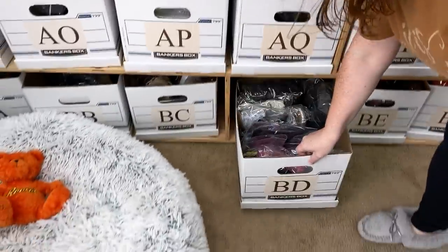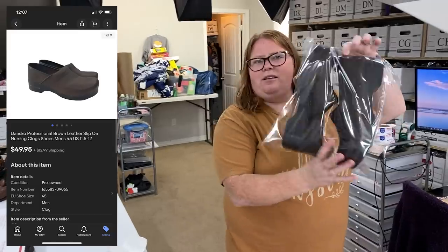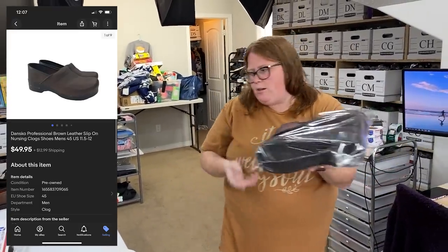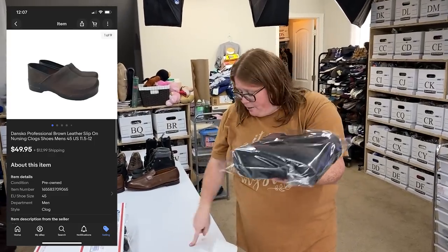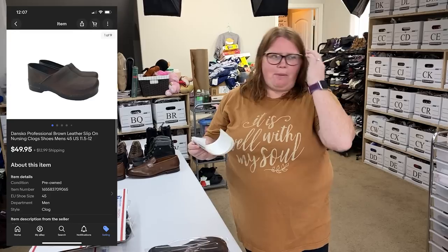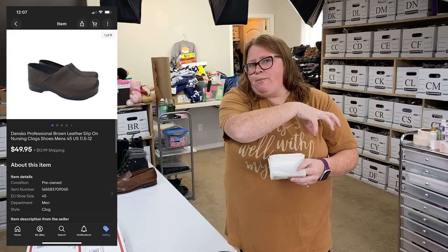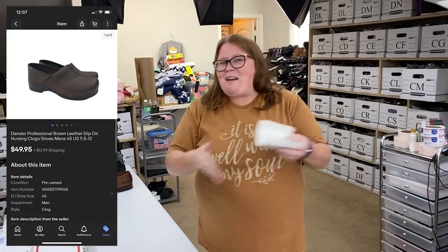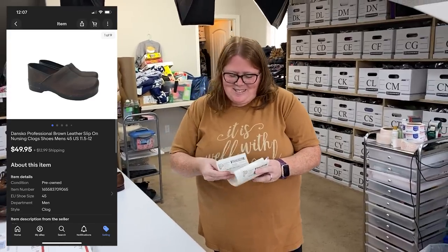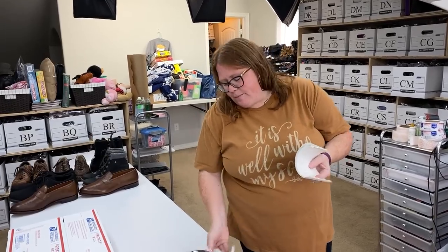BD Dansko's. Sold in one day, and I thought I was overpricing them. They're just a basic Dansko clog, men's size 45 — a larger size, which usually does well for me. I paid $20 for these up in Denver. Sometimes when I pay up for something and something else was like $3, I'll add that to the other shoe and average it out. So I wrote down I paid $15. Anyway, I sold them for $49.95 plus shipping in one day of listing them. Was worth it.